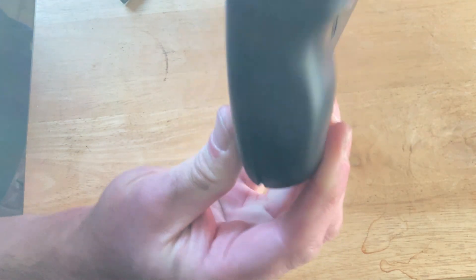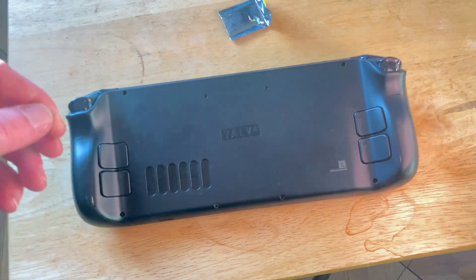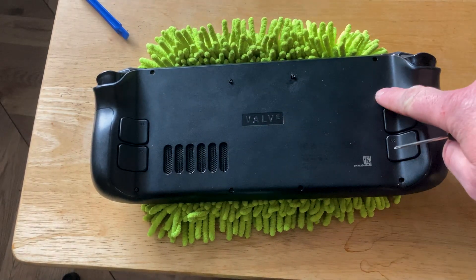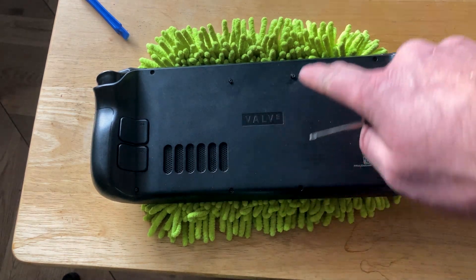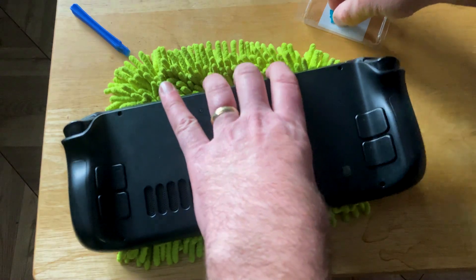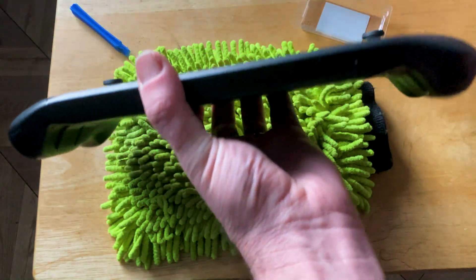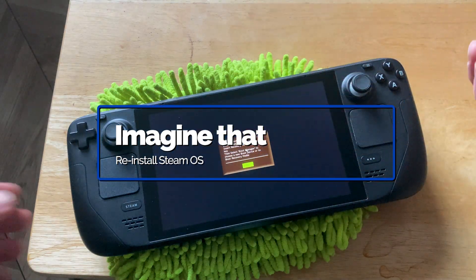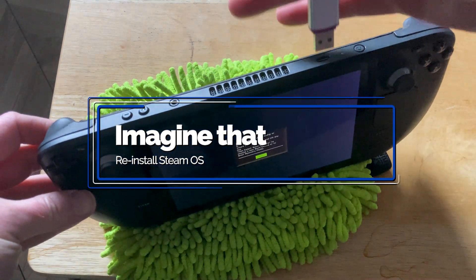Align the rear case into place and push around the frame starting from one side, working either clockwise or anti-clockwise, pushing gently until it clicks together. Finally, replace the external screws using a top-left, bottom-right, bottom-left, top-right, center approach to ensure even pressure and stability. And there you have it — you're ready to start the next phase.